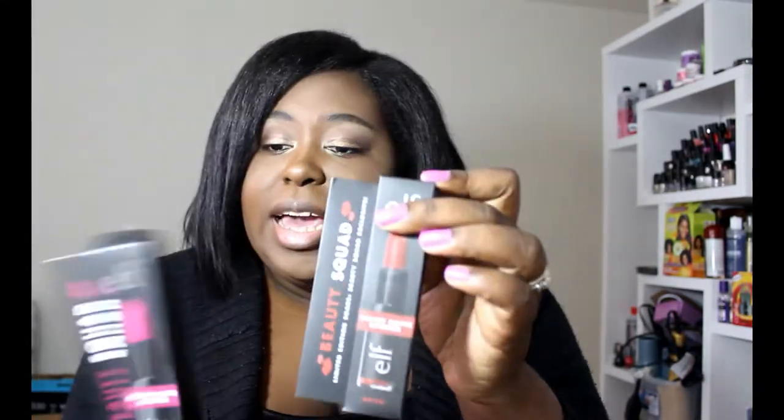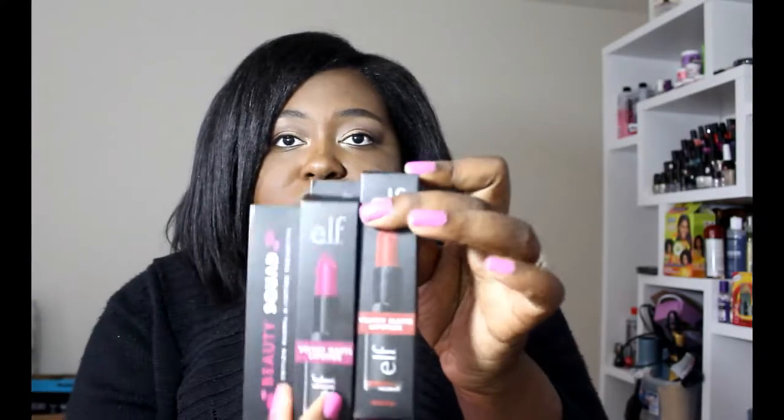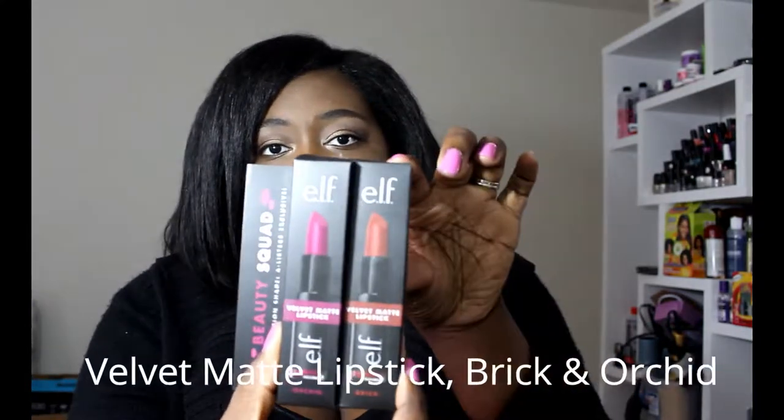Right now I am an A-Lister, and one of the perks that came in the mail this past weekend was an A-Lister exclusive: two velvet matte lipsticks in the colors Brick and Orchid. They're really pretty.